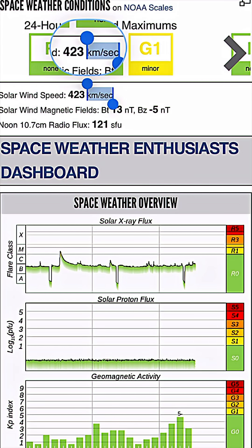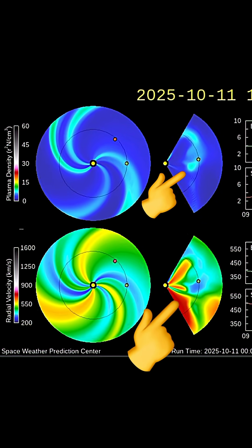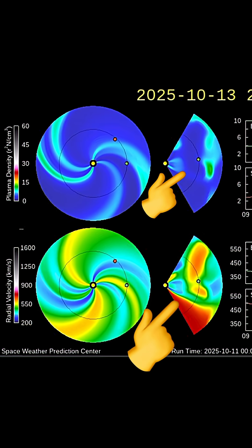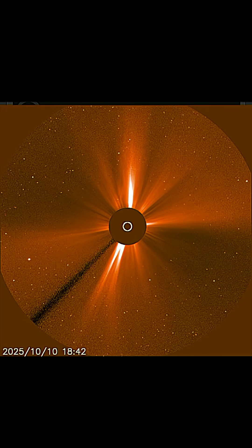Current space weather conditions: the solar winds are coming in at 423 kilometers per second right now. Seeing a minor C-class flare this morning. And here is the space weather spiral, as we are expecting a small geomagnetic event tomorrow night into the 13th.